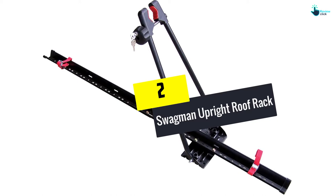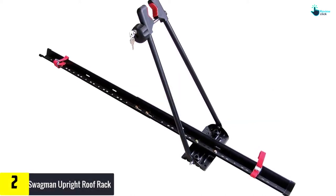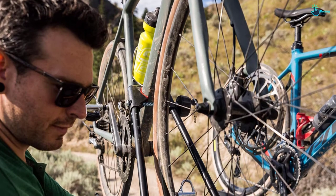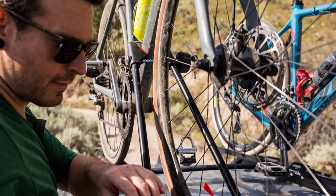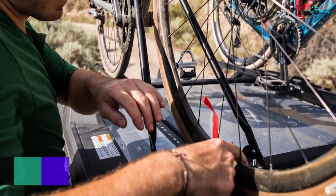At number 2 we have the Swagman Upright Roof Rack. It's affordable and highly effective for all car models. The frame carries a single bike only, though you can easily install different units for every vehicle. Most of these bike racks are constructed from metallic materials, and it's designed with a steel and plastic combo that makes it unlikely to corrode and keeps it lightweight.